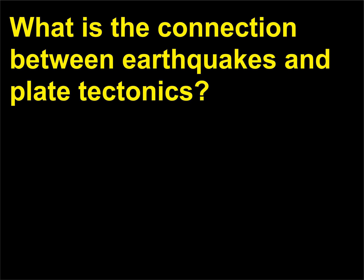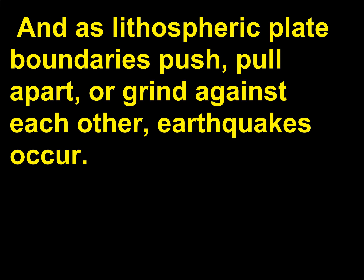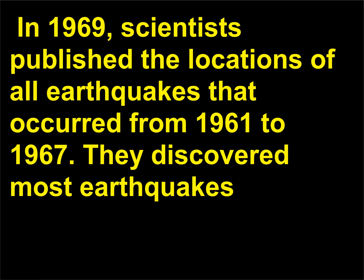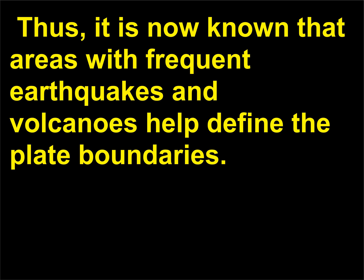What is the connection between earthquakes and plate tectonics? Only the lithosphere has the strength and brittle behavior to fracture in an earthquake. And as lithospheric plate boundaries push, pull apart, or grind against each other, earthquakes occur. In 1969, scientists published the locations of all earthquakes that occurred from 1961 to 1967. They discovered most earthquakes — and volcanoes, too, they later learned — occurred in narrow belts around the world. Thus, it is now known that areas with frequent earthquakes and volcanoes help define the plate boundaries.